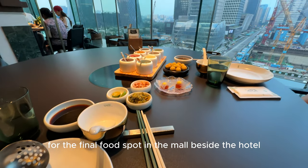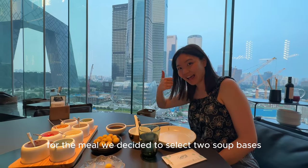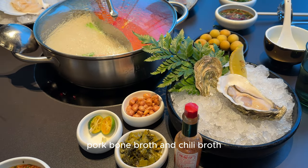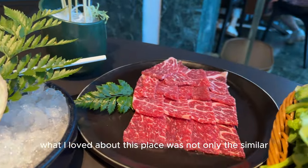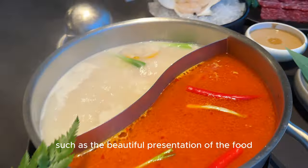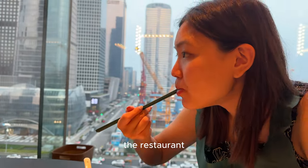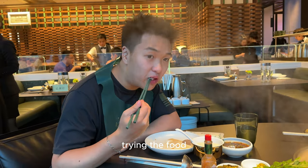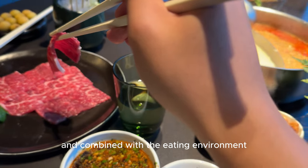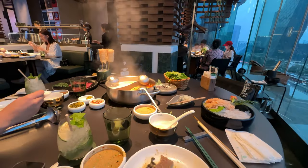For the final food spot in the mall beside the hotel, there's this really good hot pot place. For the meal, we decided to select two soup bases: pork bone broth and chili broth. What I loved about this place was not only the similar stunning view as the hotel room outside the window, but things such as the beautiful presentation of the food and the super fresh seafood from their water tanks in the front of the restaurant. Trying the food, it was all very high quality, delicious, and fresh. Combined with the eating environment and everything I've mentioned, the overall eating experience was fantastic.